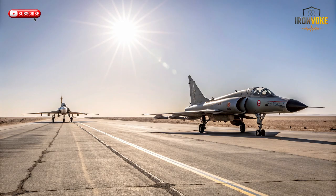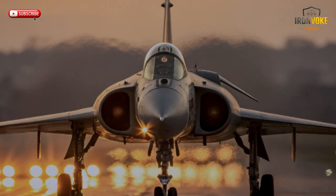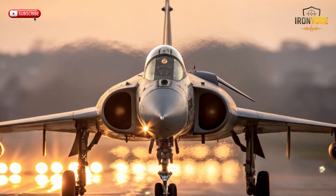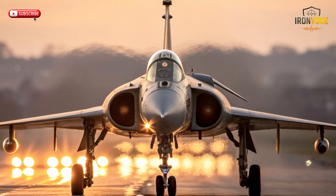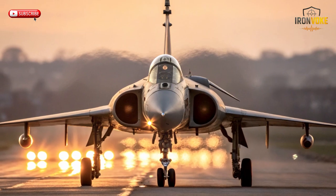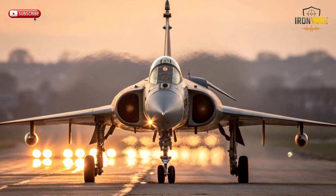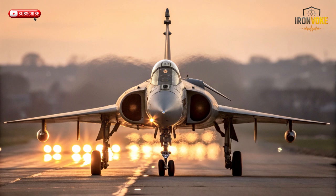The Mirage III wasn't just another fighter — it was a revolution in delta wing engineering developed by Dassault Aviation. It became one of the first successful supersonic interceptors of its era, with its iconic triangular wings and light aerodynamic structure. The Mirage III achieved impressive climb rates, long-range interception abilities, and unmatched agility at high speeds. For many countries, it symbolized modern air power. Israel, facing constant regional threats, saw in the Mirage III the perfect aircraft to counter enemy bombers and fighters. It arrived just in time, and when Israel acquired it, the jet quickly became the backbone of the Israeli Air Force, serving in numerous critical missions, including one of the most famous operations in history — the Six-Day War.